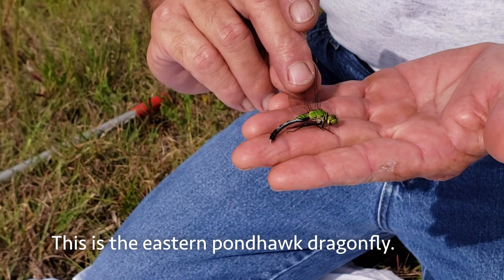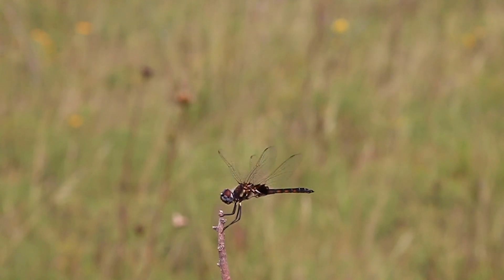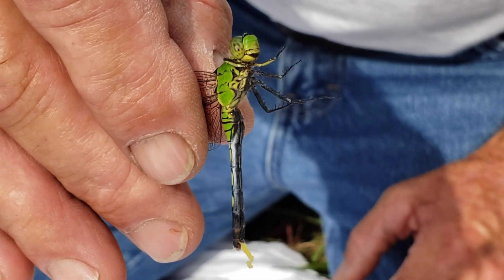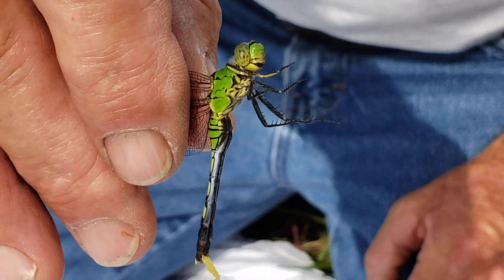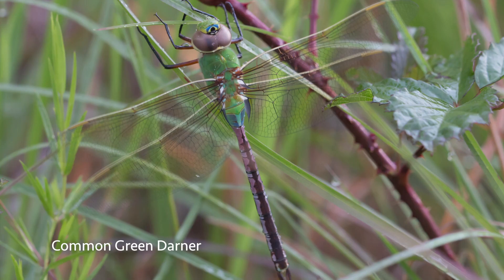This is called the Eastern Pondhawk — this is a female. These are our most plentiful and common dragonfly that we have probably in Harris County. Dragonflies are voracious hunters both in the larva stage, which lives in the water, and also as the adult. You can see the jaws — see it biting. Even as larvae they are very predacious. They have a lower jaw that can extend about a third of their body in a millisecond and catch little fish and little bugs underwater. You can see their legs have little spines on them, and as they fly they can make a little basket with their legs and catch bugs in the air.